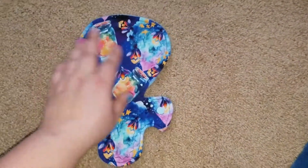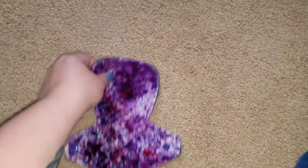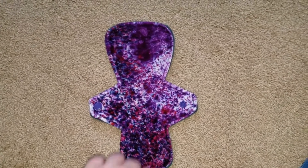This is my Fluffy Butts Cloth — it's a moderate, knit top, anti-pill on the back. And this is my brand new purple OBV from Red Tag Bad Rags.